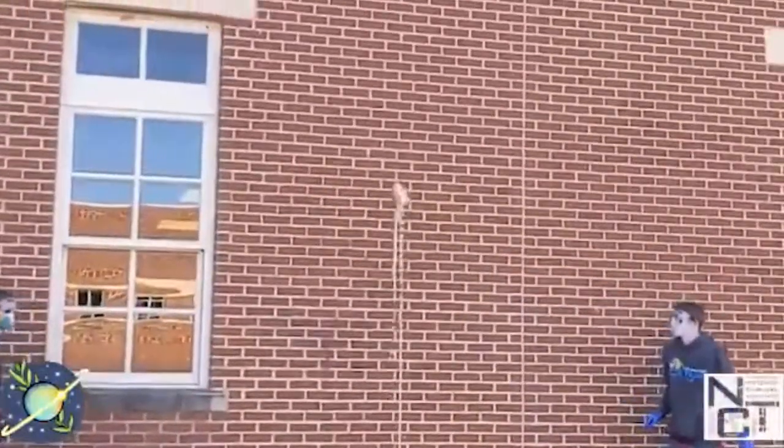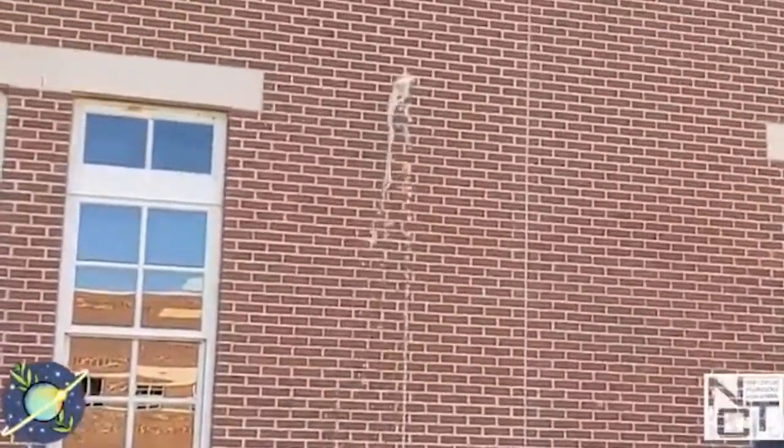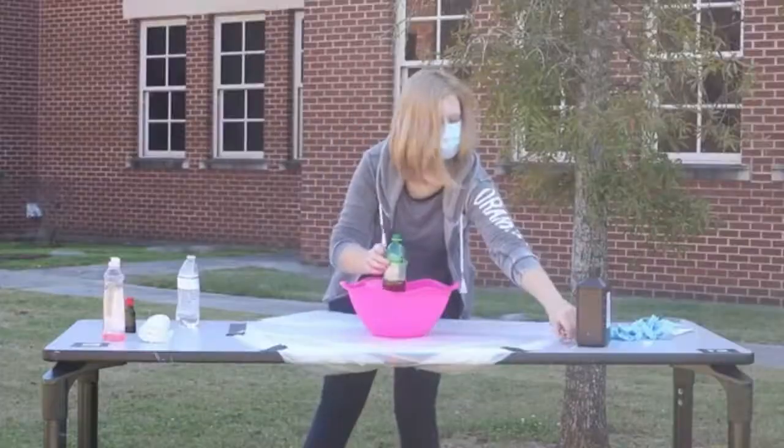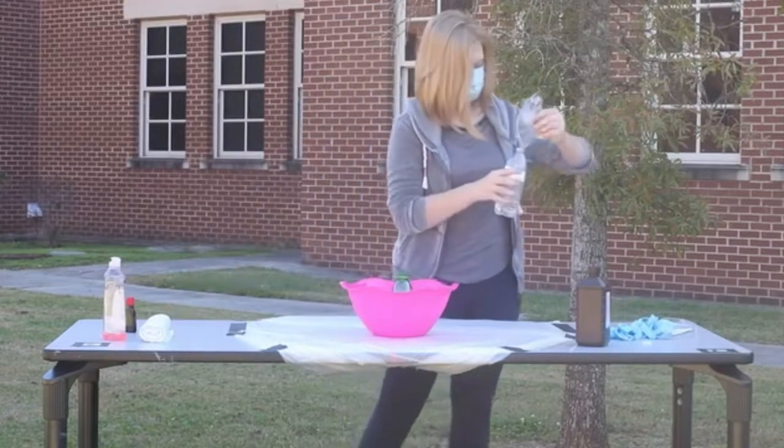This year, in the virtual environment, the students are creating online outreach development where they must reach an online spectator count of 1,000. To make this happen, we decided to create three videos to put on YouTube.